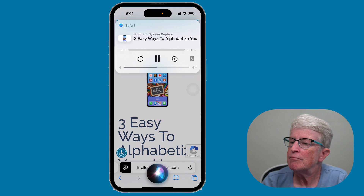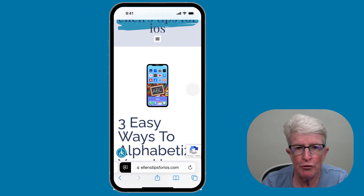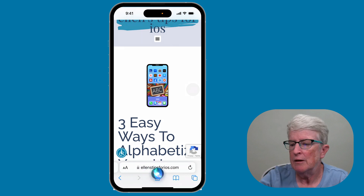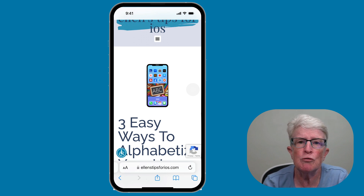Siri will begin reading the article aloud. When you're finished, just say 'Siri, stop.' Note that this will only work on web pages that have a Reader View version, which removes everything except the page's essential content — words and images.